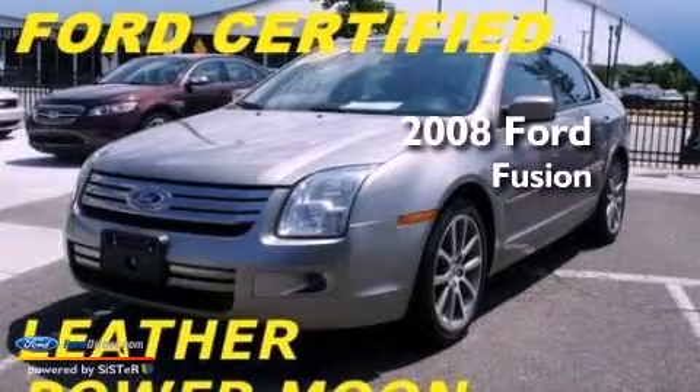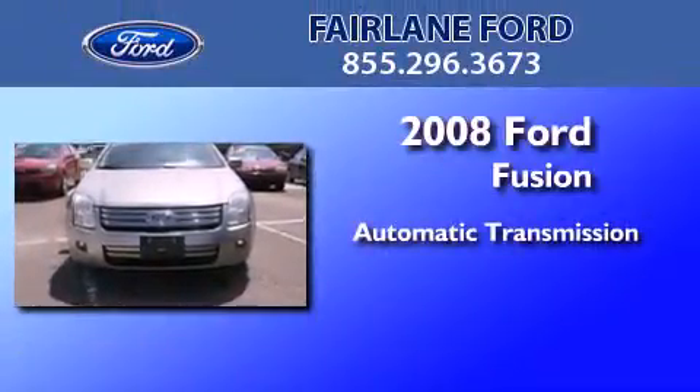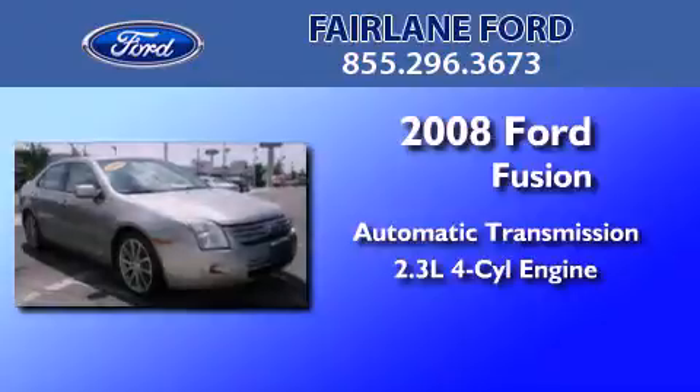This is a certified pre-owned 2008 Ford Fusion. This four-door sedan has an automatic transmission and an inline four-cylinder engine.